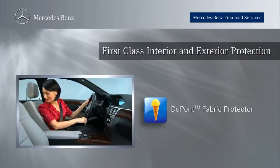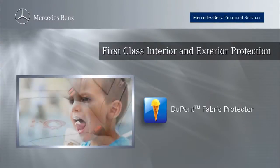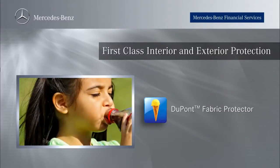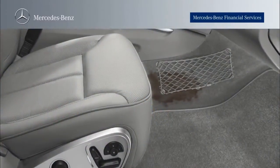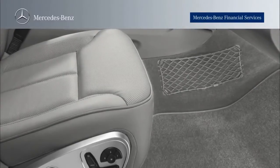DuPont Fabric Protector provides protection against staining and discoloration caused by all types of spills, including food, juice, coffee, soft drinks, and other beverages. This is accomplished by sealing the fabric, making cleanups quick and easy while extending the life of your vehicle's interior.